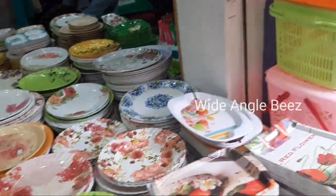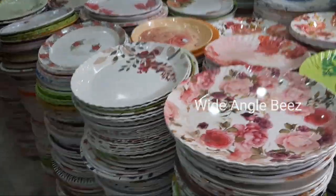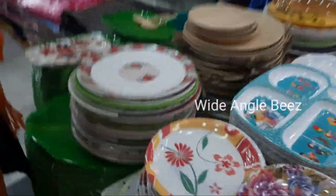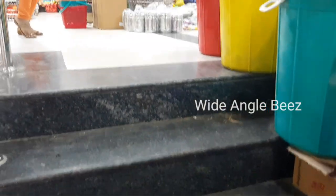You can cover the ground floor. You can check the video below. Now, we will see the ceramic and glassware collections. We will see the second floor. There are all ceramic plates available. You can see all of these plates.